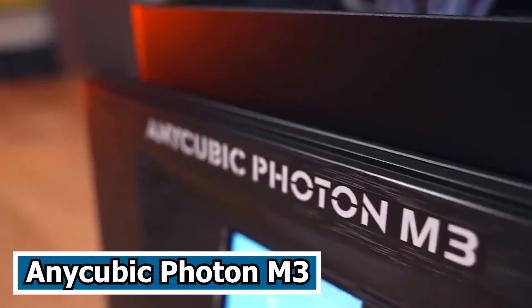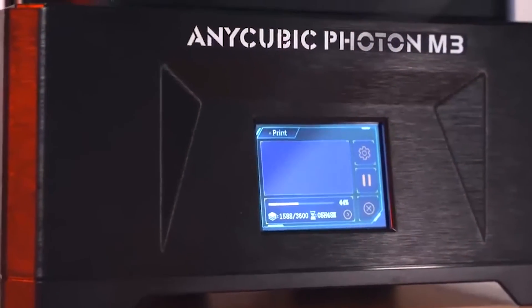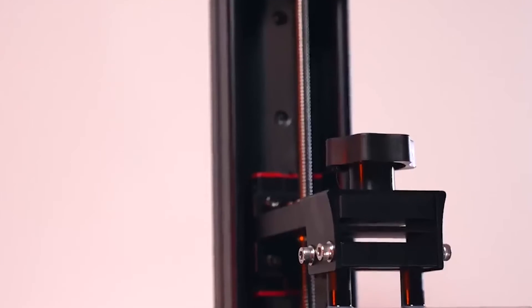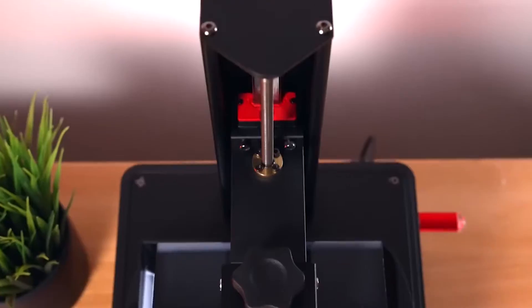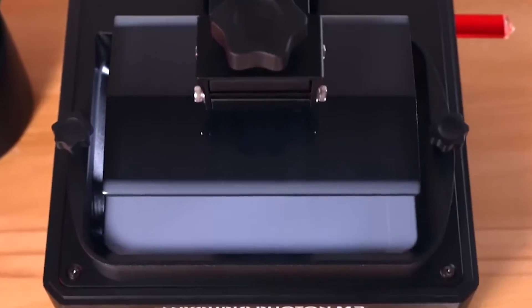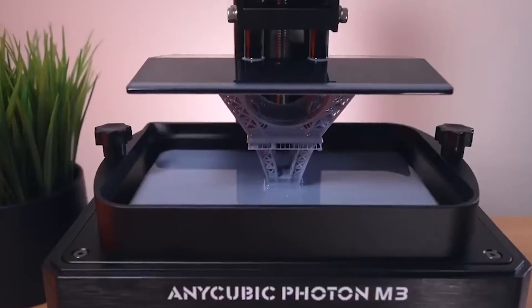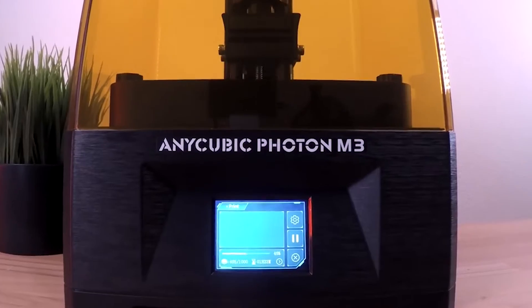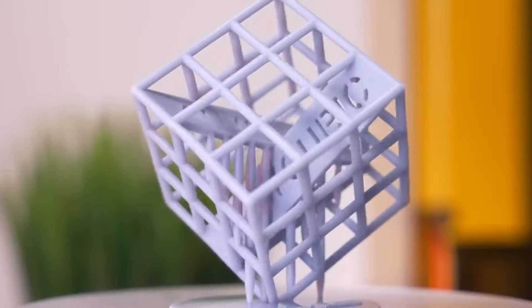Number 5: Anycubic Photon M3. The Anycubic Photon M3 emerges as a standout 3D printer, earning acclaim for its exceptional print quality and rapid printing capabilities, positioning it as an excellent choice for individuals venturing into resin printing. At the heart of its prowess is the impressive 4K Plus screen, coupled with an extraordinary maximum Z resolution of 0.01 millimeters, ensuring unparalleled precision in every print.